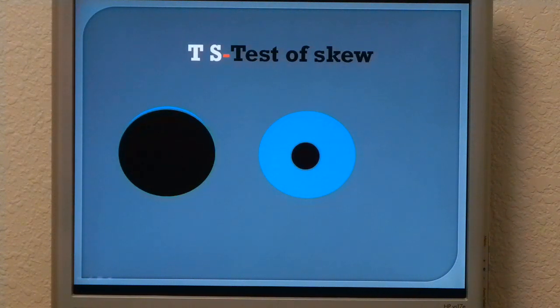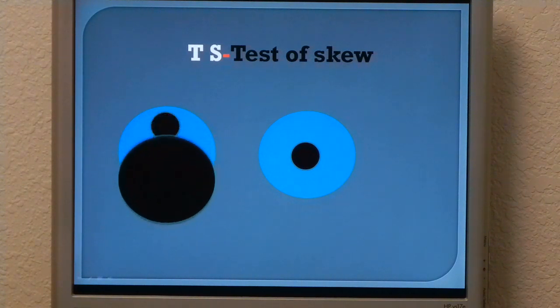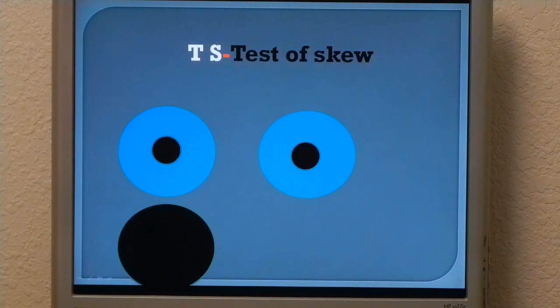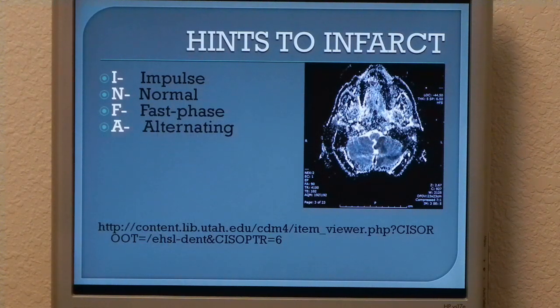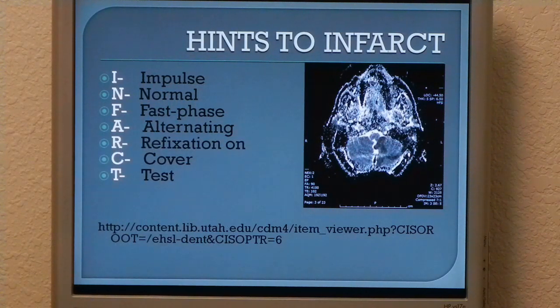Test of skew: sit across from the patient, cover up one of their eyes, have them focus on something, then uncover their eye. If the pupil has to readjust, that's a positive test of skew. So how do we remember the positive results of the HINTS exam? The mnemonic is INFARCT — Impulse Normal, Fast phase Alternating (remember the nystagmus changing direction with gaze), and Refixation on Cover Test.